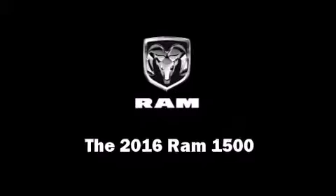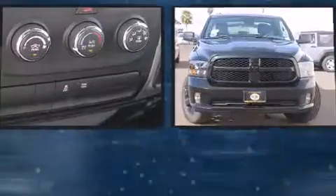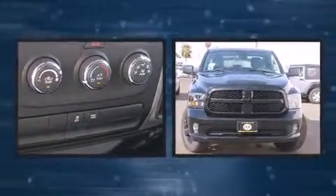The 2016 Ram 1500. This four-door, six-passenger truck provides a satisfying ride for all passengers. It features an automatic transmission, rear-wheel drive, and a refined six-cylinder engine.